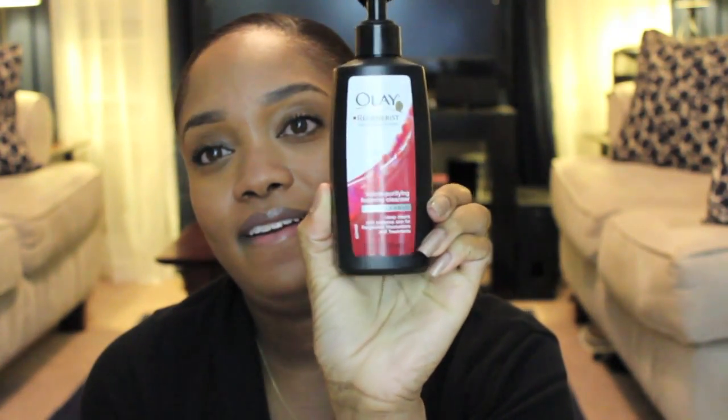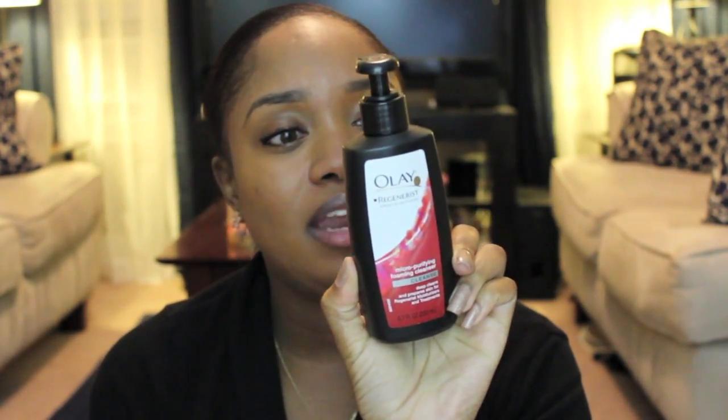I'm going to be talking about skincare, one thing for my hair, one thing for makeup, and then smell good and something extra. So let's get started. What I use to clean my face — I have recently been using this Olay Regenerist Micro-Purifying Foaming Cleanser and I love it.